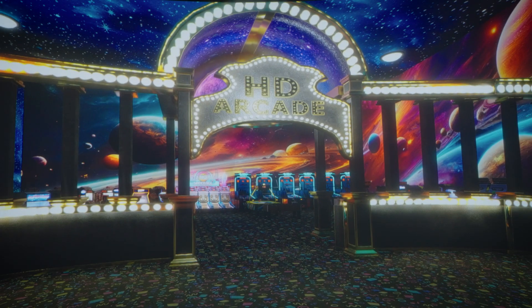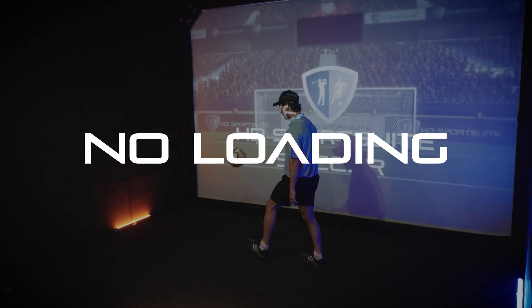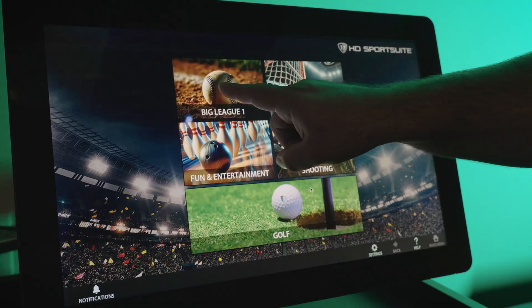Ready to switch it up? Tap into HD Sports Suite, your gateway to the world of multi-sport action. No loading, no delays, just play. From fastballs to free throws, it's all organized by category.